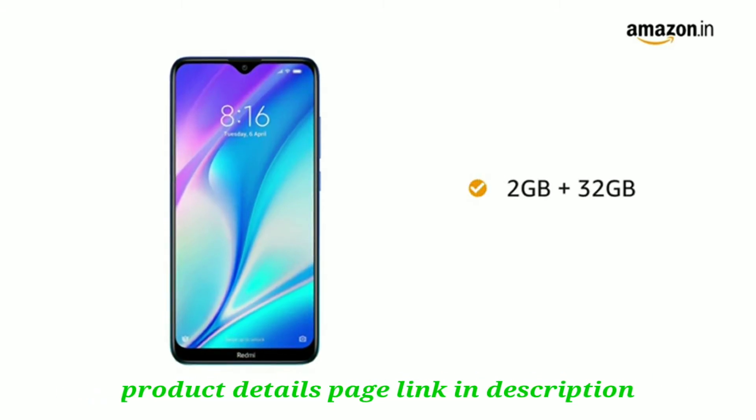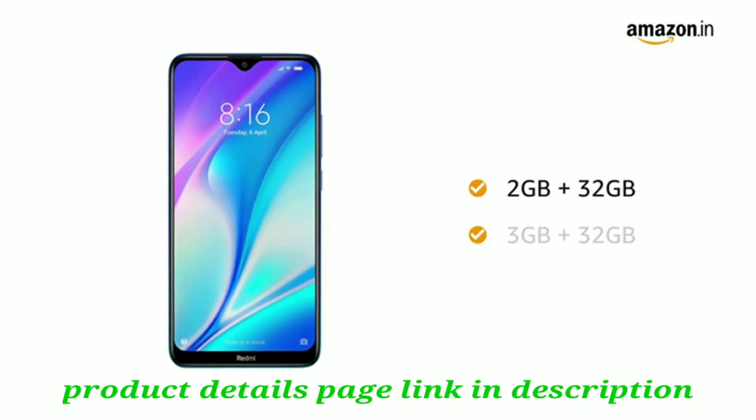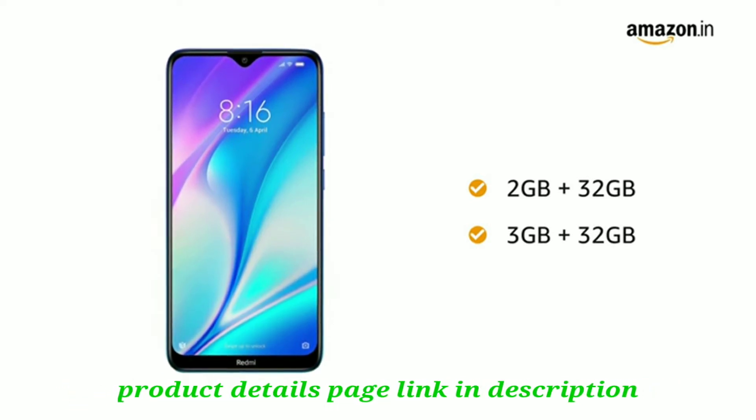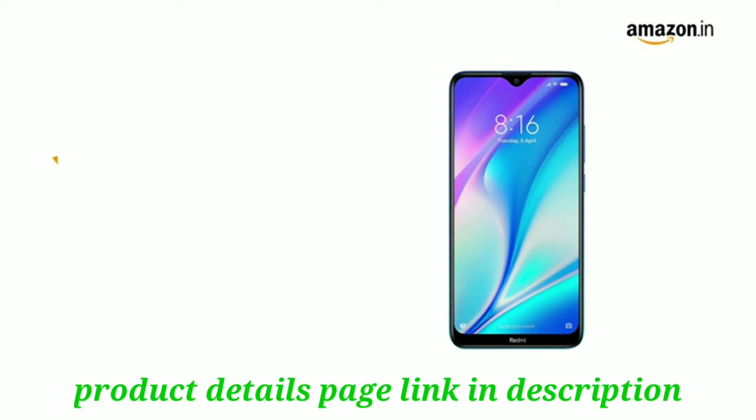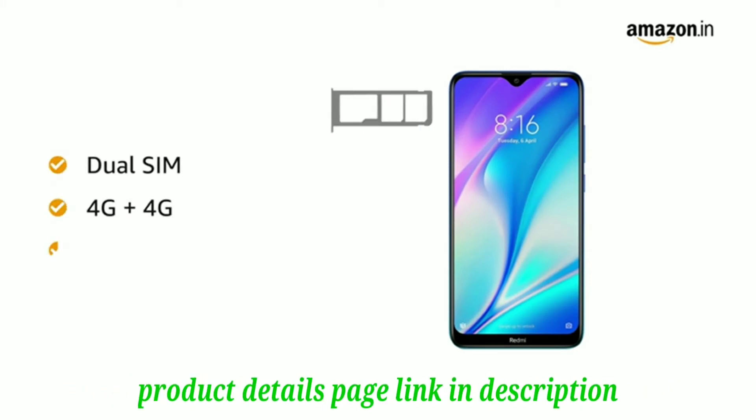This new age mobile phone comes in 2 memory variants: 2GB RAM with 32GB internal storage and 3GB RAM with 32GB internal storage. Both are expandable up to 512GB. Redmi 8A Dual has dual SIM, both 4G with dual standby.